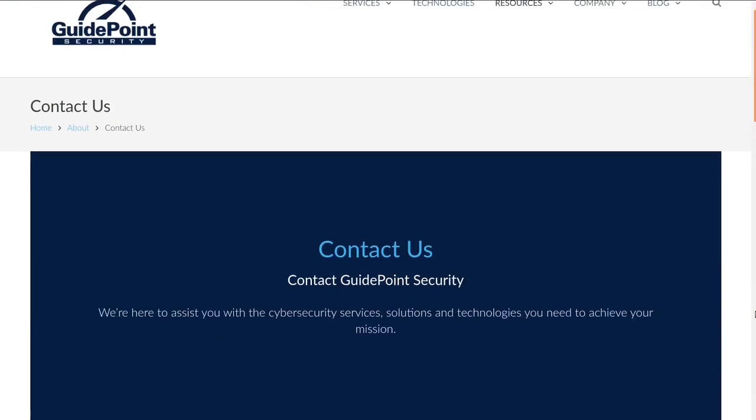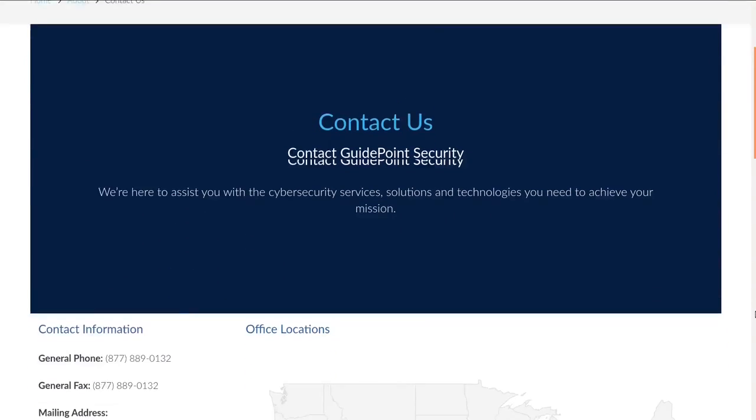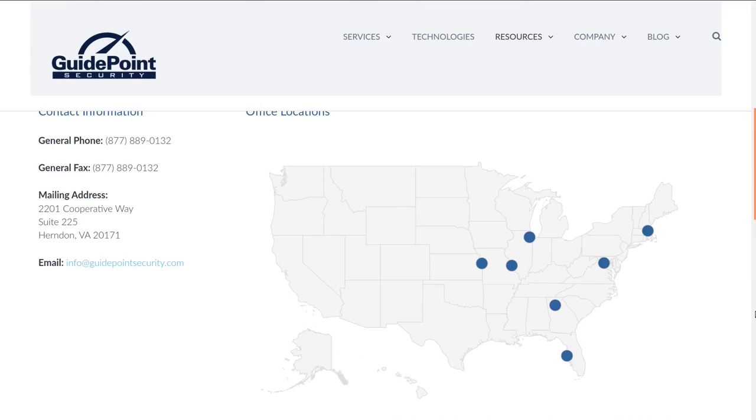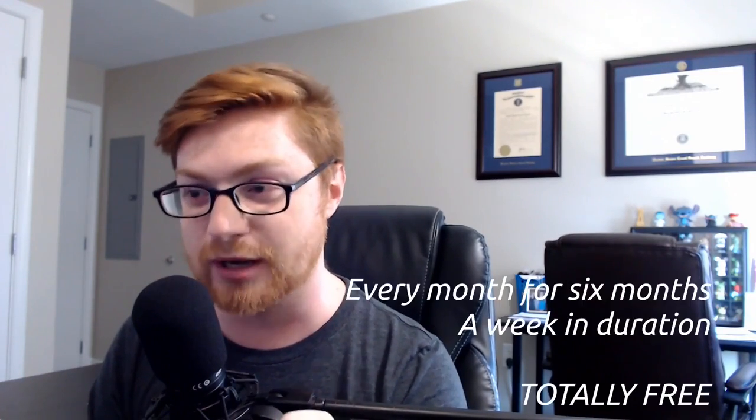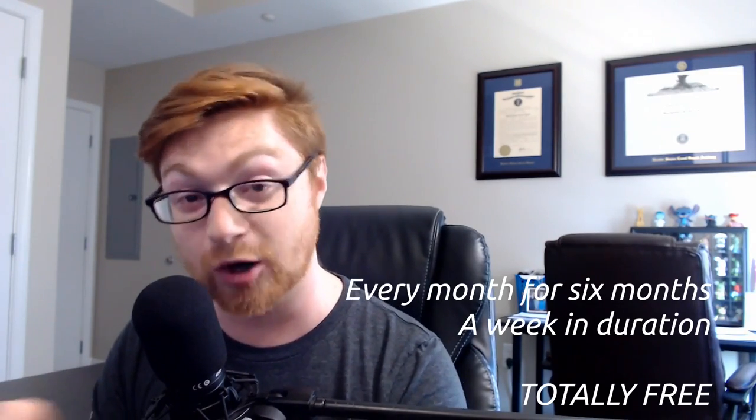StormCTF are the folks that bring Capture the Flag games to a lot of different cybersecurity conferences and offer custom training. So if you play and you really like what you see, you can start the conversation and ask them to bring an event like this to you, your company, or build a CTF tailored to your audience. This game specifically is going to be running every month for six months, a week at a time, and it's totally free.